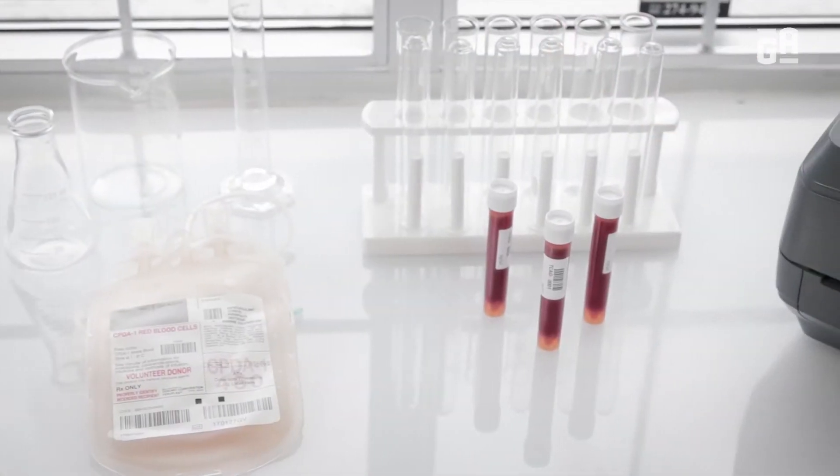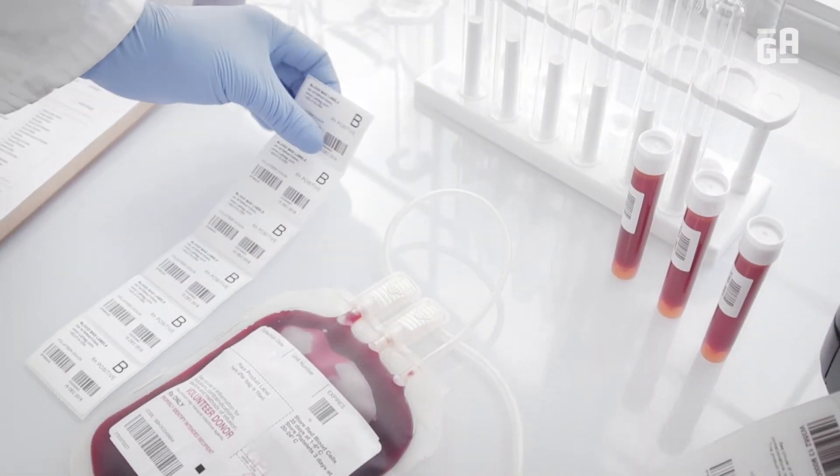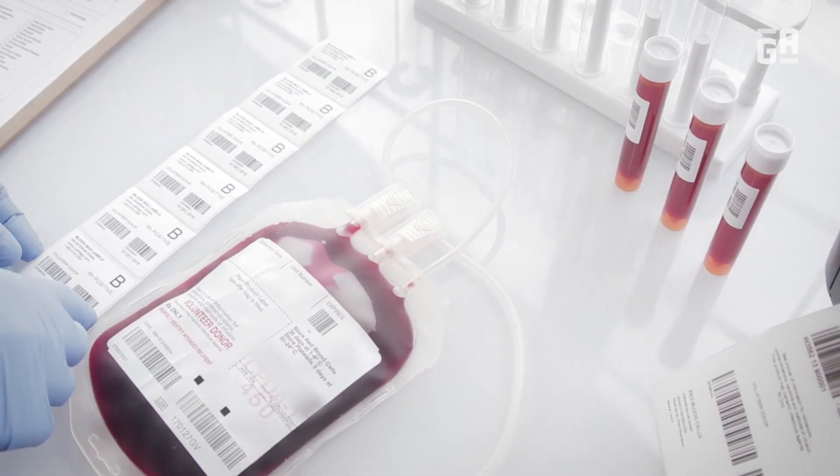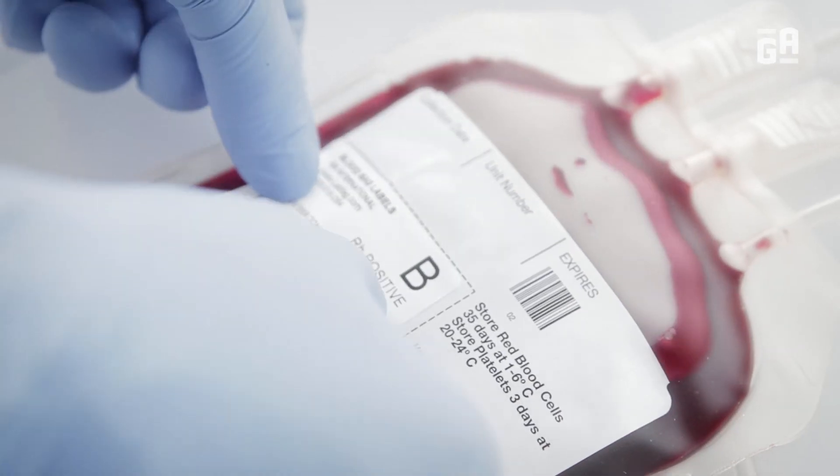Resistant to alcohol as well as a wide temperature range, these labels can be applied on dry or humid surfaces. Also, these labels can be used with most thermal transfer printers.